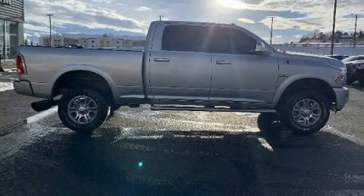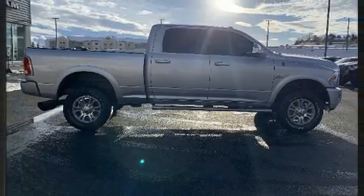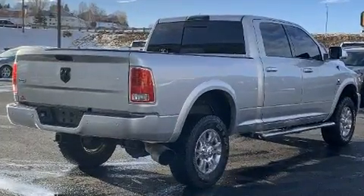You can expect a lot from the 2017 Ram 2500. Turbocharger technology provides forced air induction, enhancing performance while preserving fuel economy.